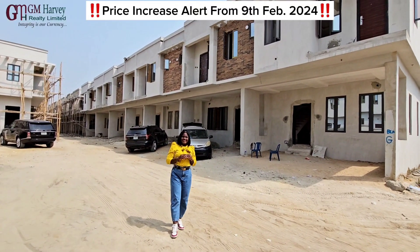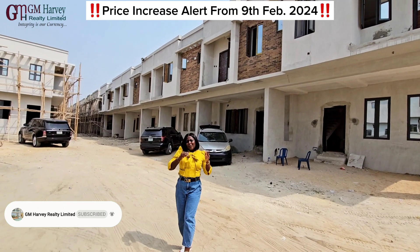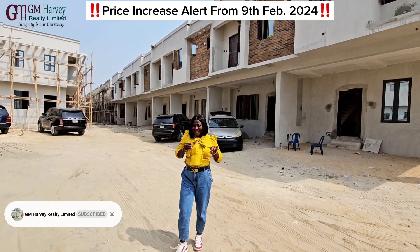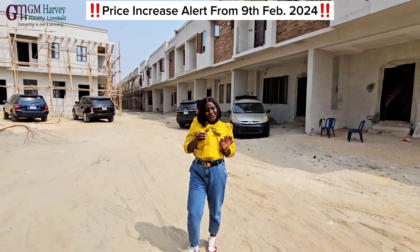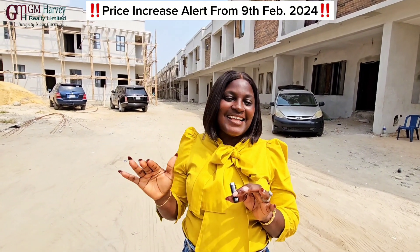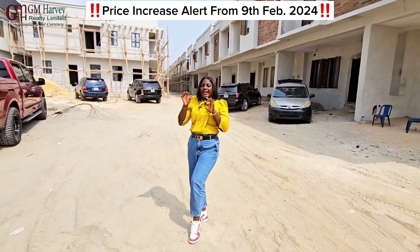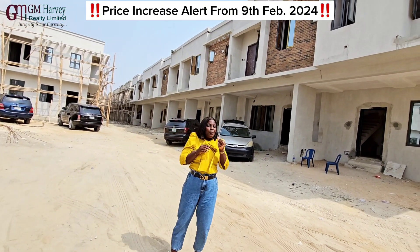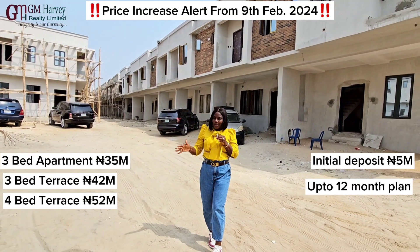Hi guys, Muley Pili Yen Realty here. Mercy Gimo from Jeremy Harvey Realty Limited. When we talk about affordability, excellent location, great amenities, look no further than our Romax Health Swap project located less than 3 minutes' drive off the Lekki-Ekpe Express Road before Lagos Business School. Romax Health Swap is still the most affordable off-plan property in the Aja Corridor.